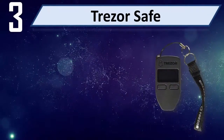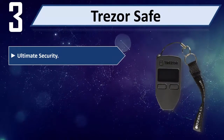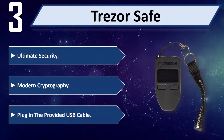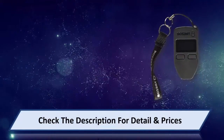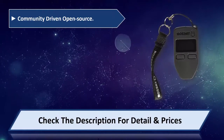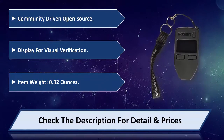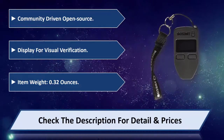Number 3: Trezor Safe. Ultimate security using modern cryptography. Simply plug in the provided USB cable to get started. Community-driven and open source, with a display for visual verification. Item weight: 0.32 ounces. Please check the description for detail and price.